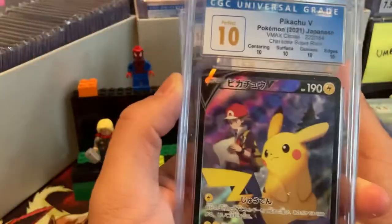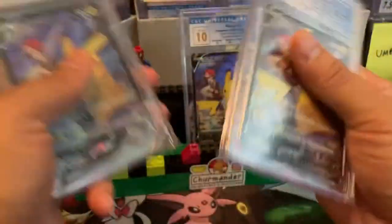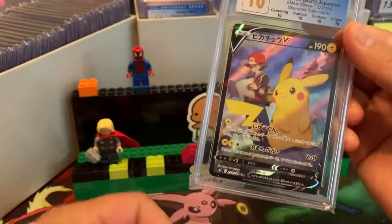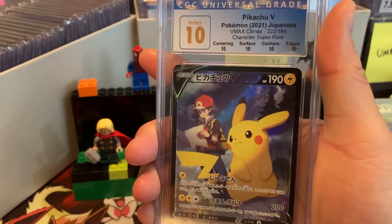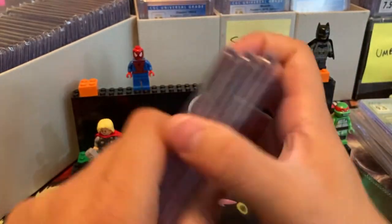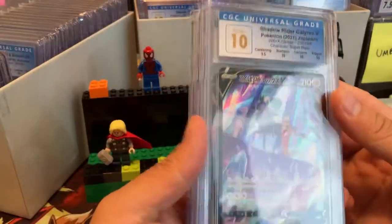Pristine 10, Perfect 10, and another Perfect 10 — this is a beautiful card. So happy to have this one. Similar to the Dream League one, anything with Red and Pikachu in a Perfect 10 is nuts. We still have a couple more slabs to get through — Calyrex Shadow Rider.